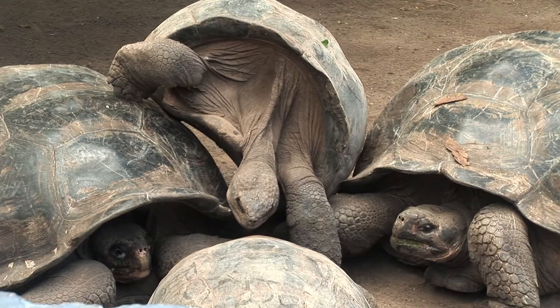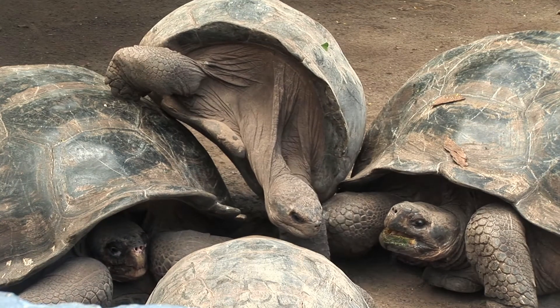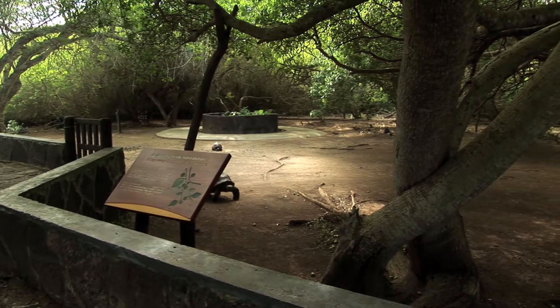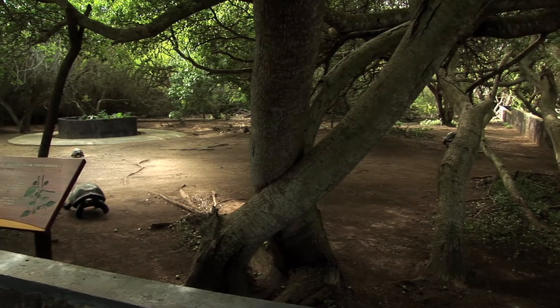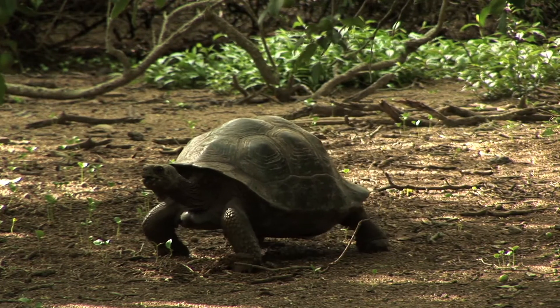This center we're visiting today is not a zoo — it's just an open public area. This is what people want to see. This is conservation in action. This morning we have seen first-hand the titanic efforts that the Galapagos National Park is making, trying to save these animals from extinction.